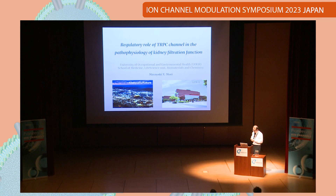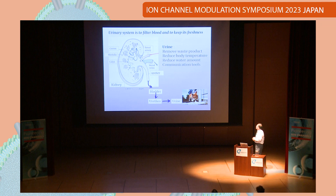Let me start with the urinary system. The urinary system filters the blood to create and keep its freshness. Basically it is made up of the kidney and bladder, connected by the ureter, to produce urine. Urine is also very interesting by itself — it acts to remove waste products, reduce body temperature, reduce water amount, and control ionic compositions.